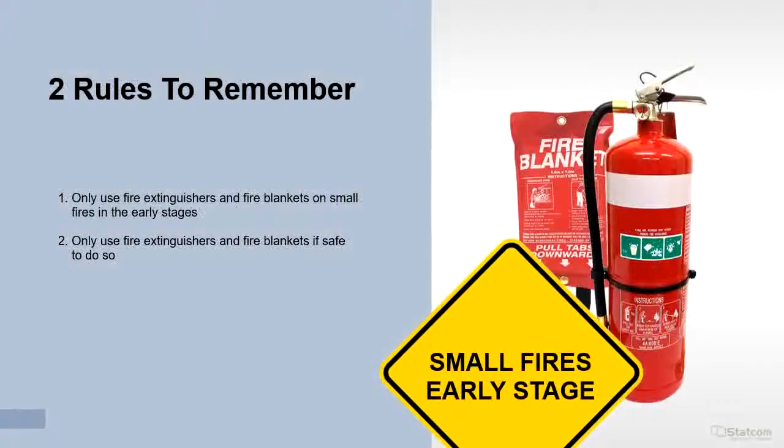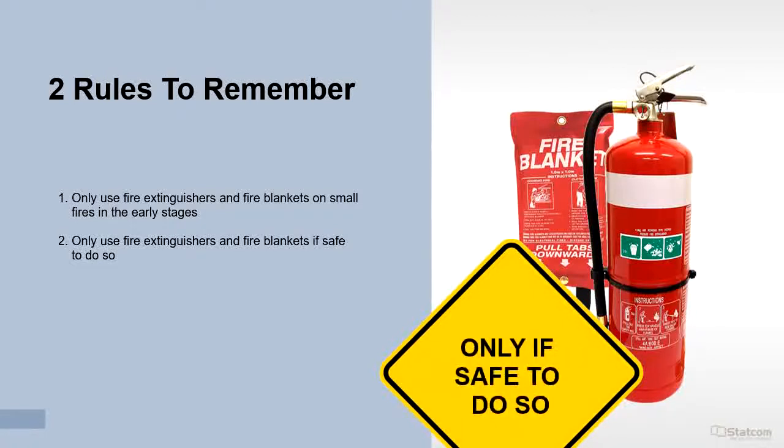Two rules to remember. One: only use fire extinguishers and fire blankets on small fires in the early stages. Two: only use fire extinguishers and fire blankets if safe to do so.